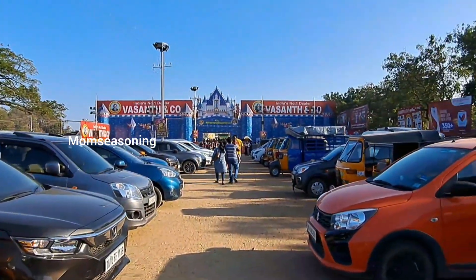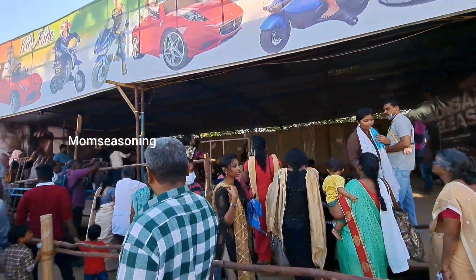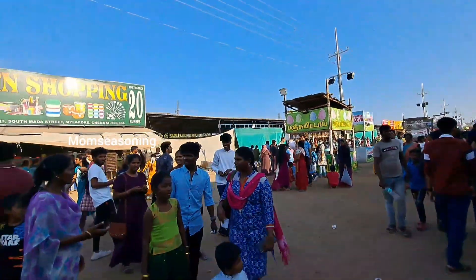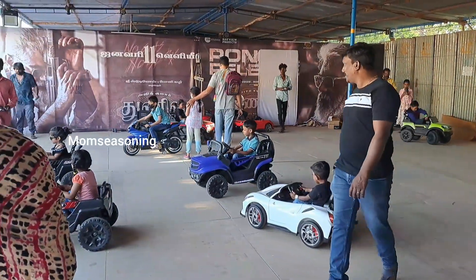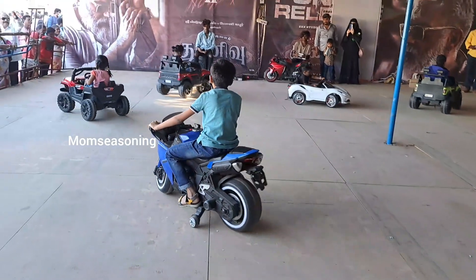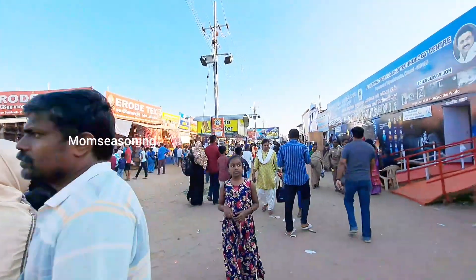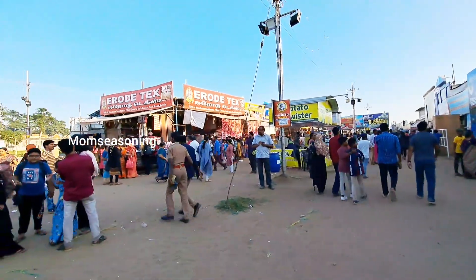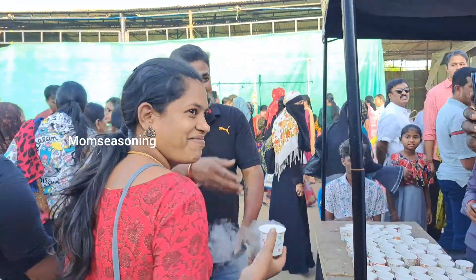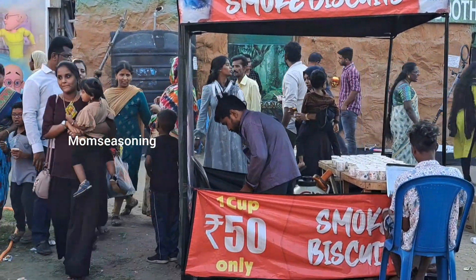At 4 o'clock, we had car parking full on the other side, so we had to get out of the car. Exhibition tickets are 40 rupees for adults and 25 rupees for kids. We have kids' cars here. Now we have a great crowd. Next, we started shopping. We found smoked biscuits — 1 cup is 50 rupees, with 2 or 3 biscuits.